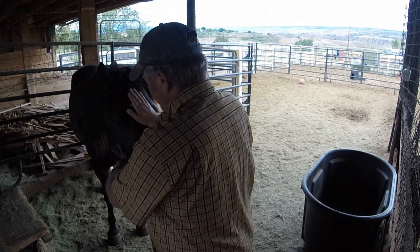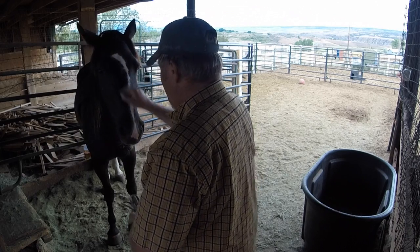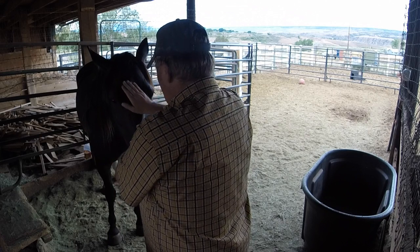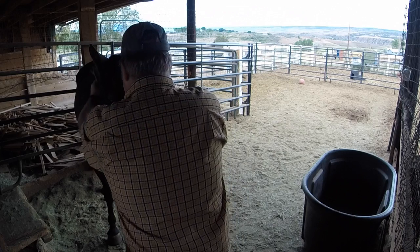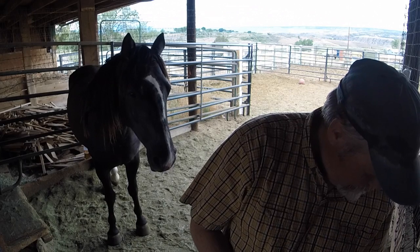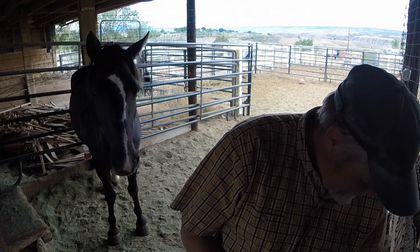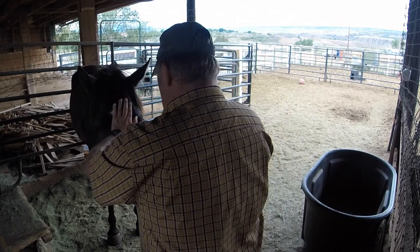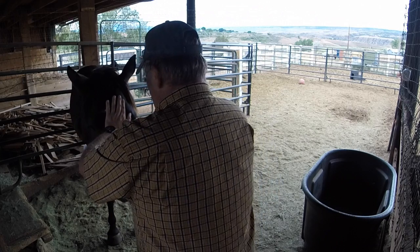I'm letting her smell it, feel it a little bit, go back to smell it. She's got little whiskers that tickle. That left side is pretty shy. I'm not going to stay very long on that left side — that's her spooky side.